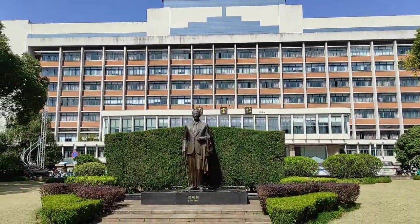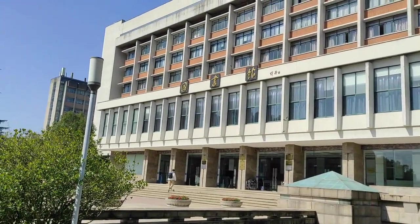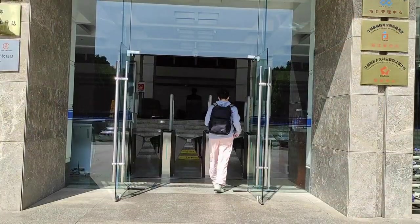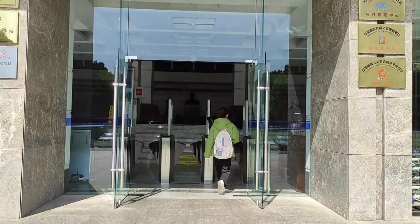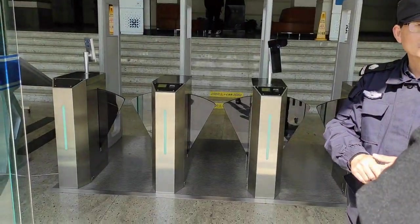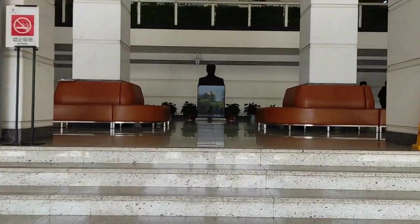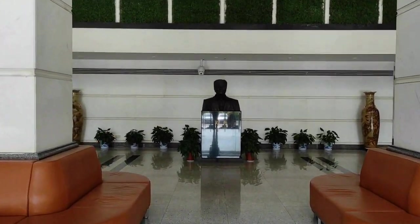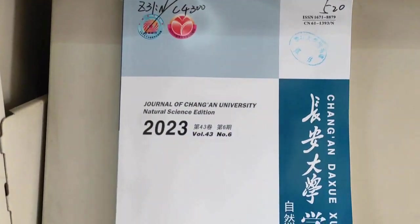You can discover the magnificent library building, where easy access via face recognition and student card unlock offers a tranquil study environment. Immerse yourself in the world of literature and research as you navigate through the diverse collection of books, journals, and online databases available at your fingertips.